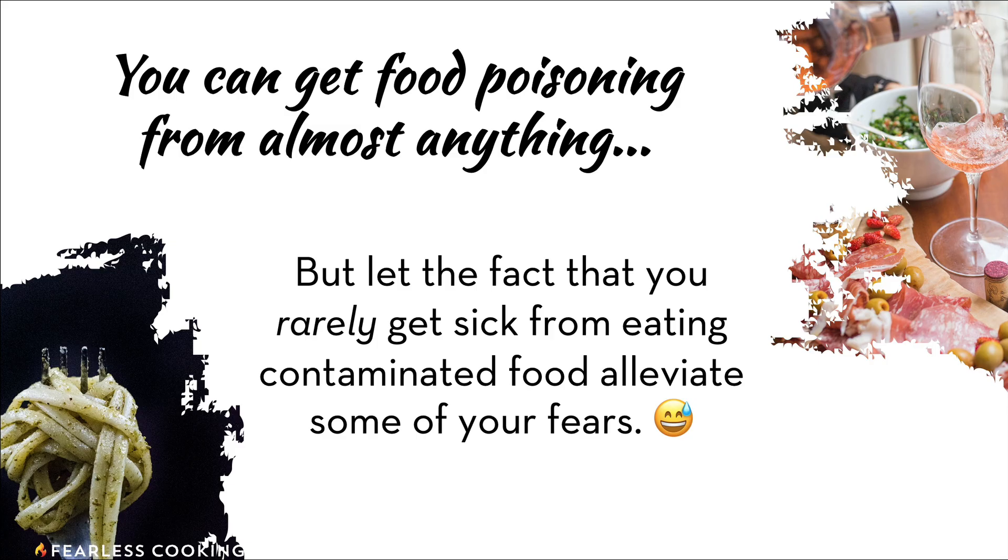The truth is you can get food poisoning from almost anything, but the fact that you rarely get sick from contaminated food should alleviate some of your fears. Think about how often you actually get food poisoning — hopefully not very often. Foods are for the most part safe. Even though almost any food can be contaminated, it's actually really easy to keep yourself safe.